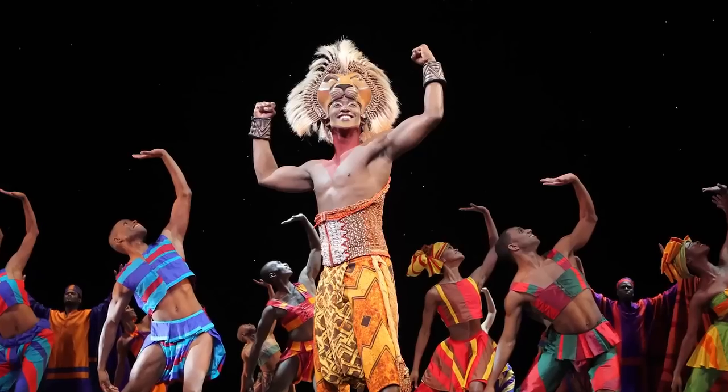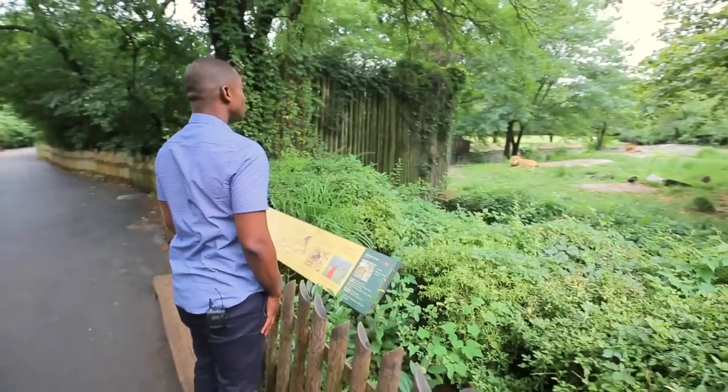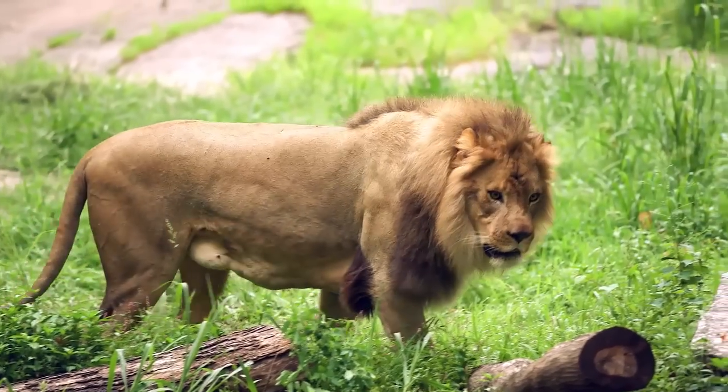I'm Jelani Remy and I play Simba in Disney's The Lion King on Broadway. Today I'm at the Bronx Zoo to learn about the real-life animals that I portray on stage, to get a better glimpse at the true meaning of the circle of life.